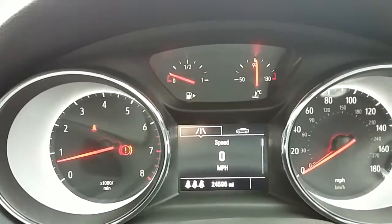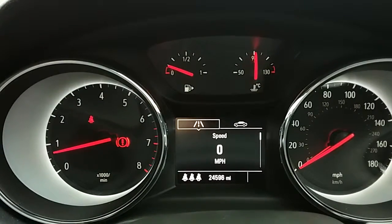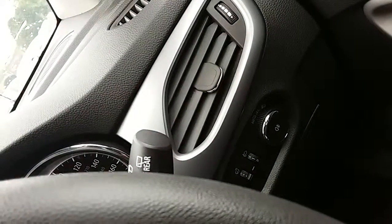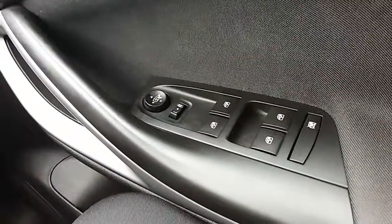Moving on to the dashboard — it's electronically lit up, which makes it easy to see. You can see that this car has done 24,596 miles. The car also comes with automatic lights, electronic wing mirrors, and full electronic windows.